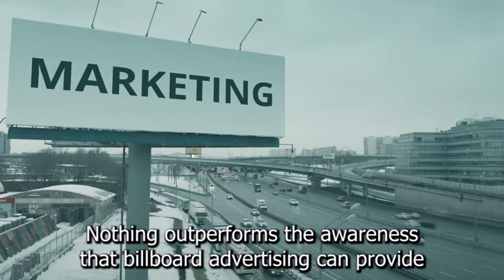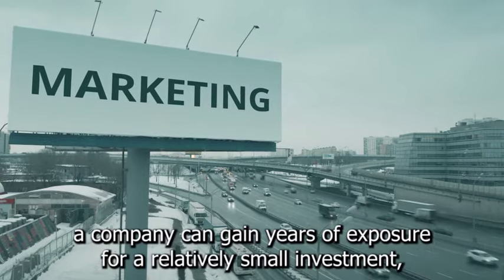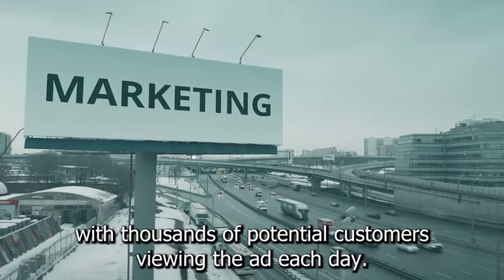Nothing outperforms the awareness that billboard advertising can provide. A company can gain years of exposure for a relatively small investment, with thousands of potential customers viewing the ad each day.